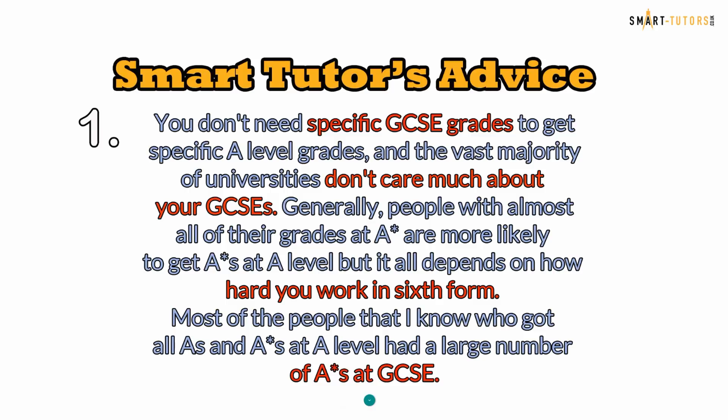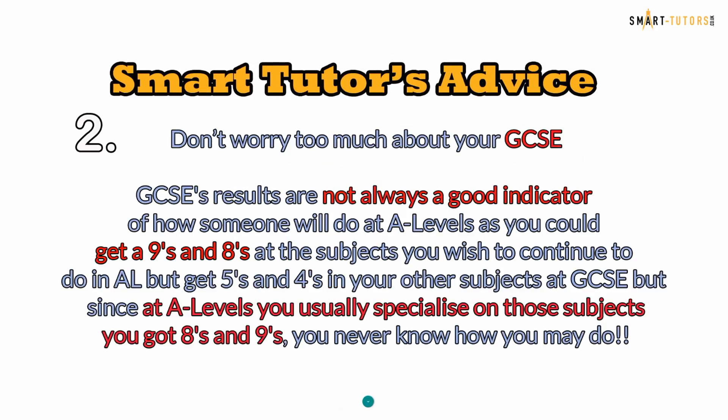Most of the people I know who got all A's and A stars at A-level had a large number of A star results at GCSE. Tip number two: don't worry too much about your GCSEs. GCSE results are not always a good indicator of how someone will do at A-levels — you could get nines and eights in the subjects you wish to continue at A-level but get fives and fours in your other GCSE subjects.